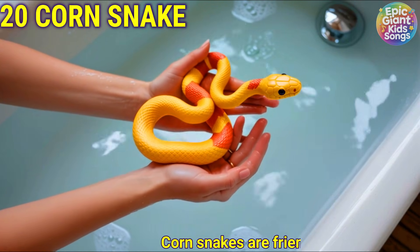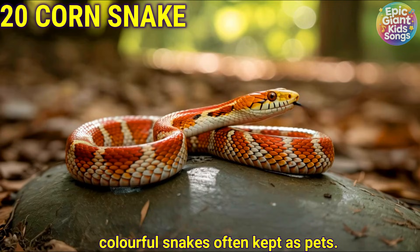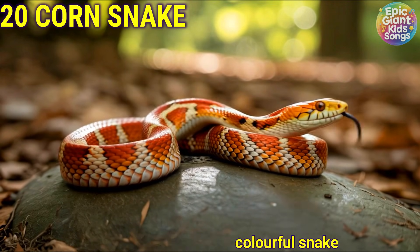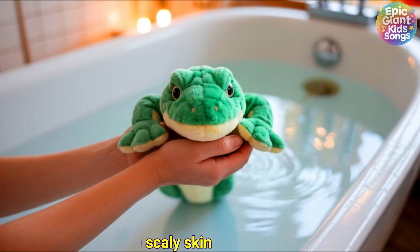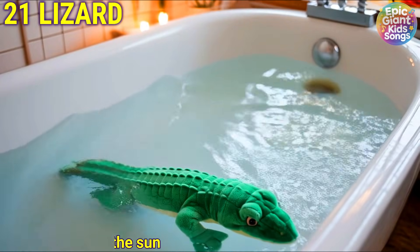Corn snake. Corn snakes are friendly, colourful snakes often kept as pets. Lizard. Lizards have scaly skin and love to sunbathe in the sun.